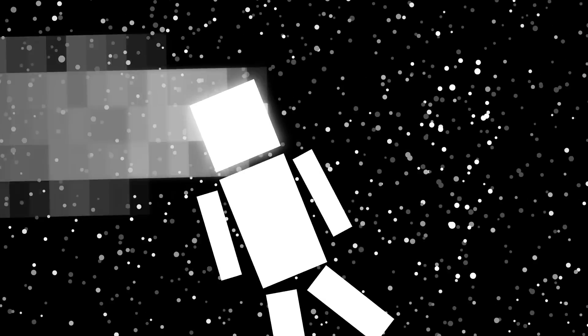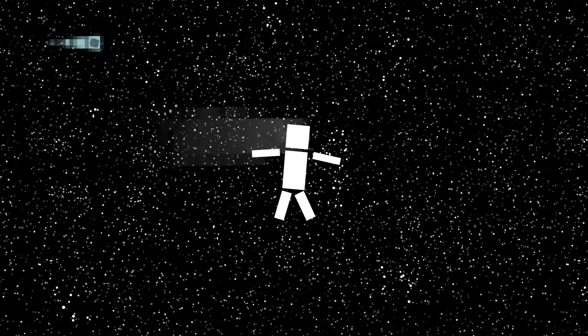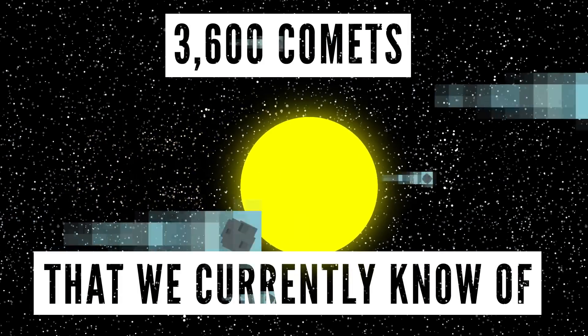Luckily enough, if we want to use one of these things for stellar travel, we have quite a few to choose from. According to NASA, there are around 3,600 comets that we currently know of.